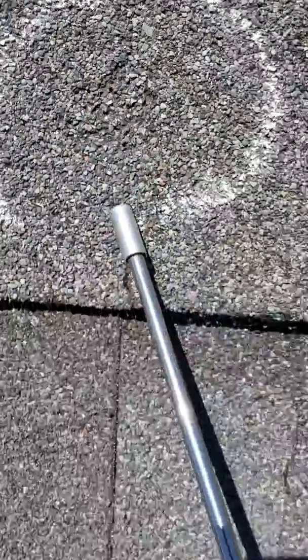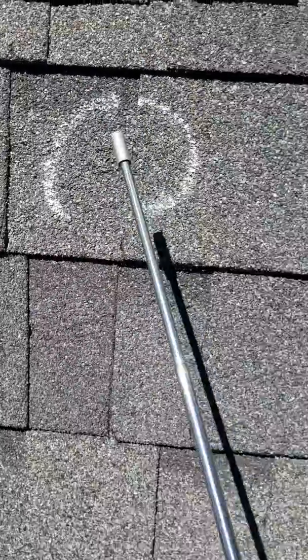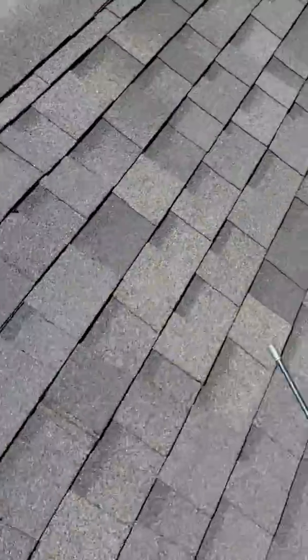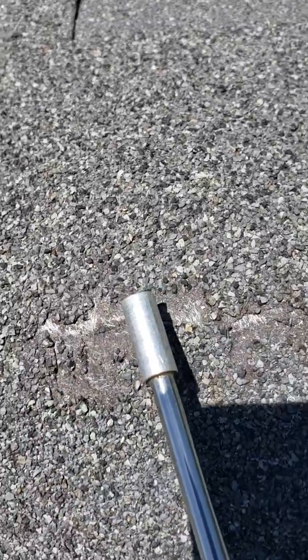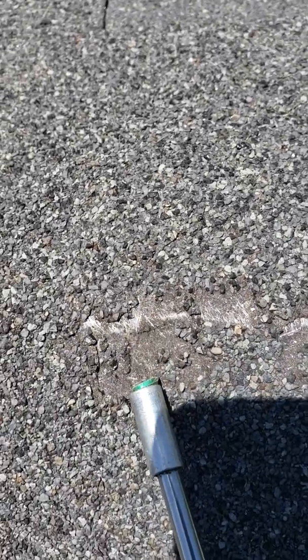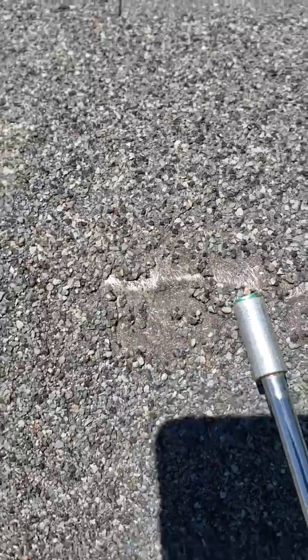The way it breaks the backing, the granules get beat up and actually dislodged. After a while the sun will just oxidize and eat through that shingle, which will oxidize the shingle and the fibers behind it. That will then leak in the near future because the sun oxidizes right through the matting.